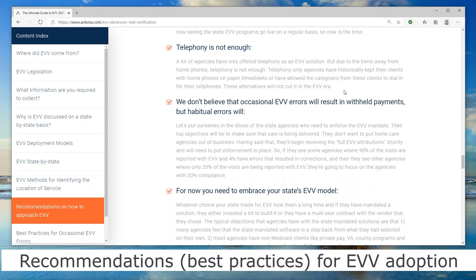You really do need to have a solution that has both telephony and a mobile app as part of the solution. Now that mobile phones are ubiquitous among pretty much everybody, this really shouldn't be a problem anymore.